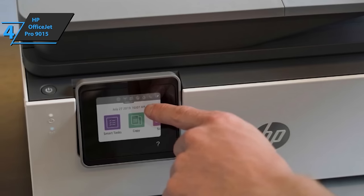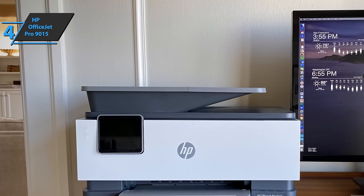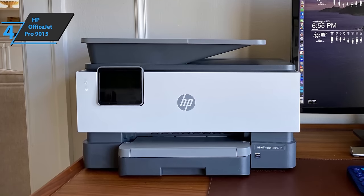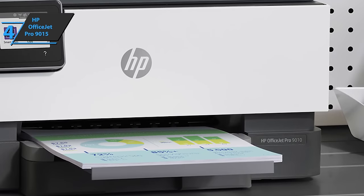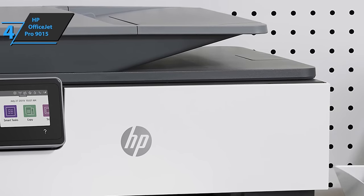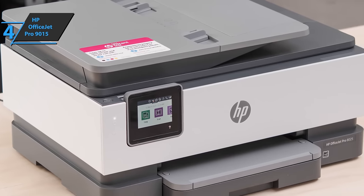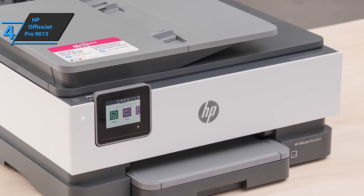Monthly plans include ink, shipping, and recycling of used cartridges. The HP OfficeJet Pro 9015 is specifically designed to save you time. Thanks to automatic two-sided printing and scanning, you'll be able to save time with smart tasks, and users can save as much as 70% on ink. It comes in the size of 10.94 x 17.3 x 13.48 inches and a weight of 3.15 pounds. Highly recommended.